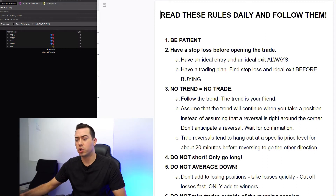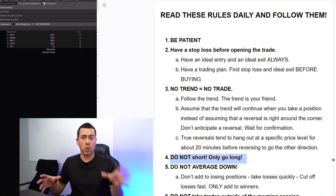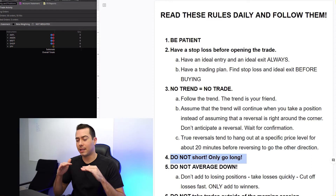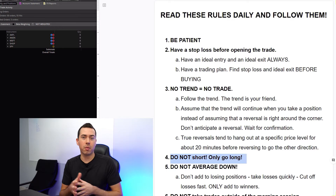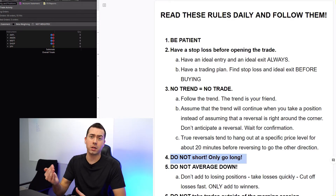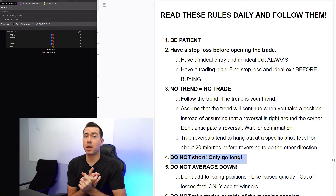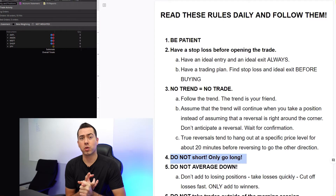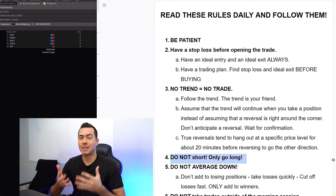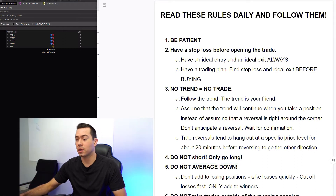Here's a new rule I recently started because I don't want to complicate things — I want to keep it as simple as possible: do not short, only go long. When I'm running on both sides of the market, going short and going long, it's just too much. I need to focus on one side, which is just the long side, because the government and the mass majority of traders are on that side. So I should just be looking at dip buys and not trying to short.